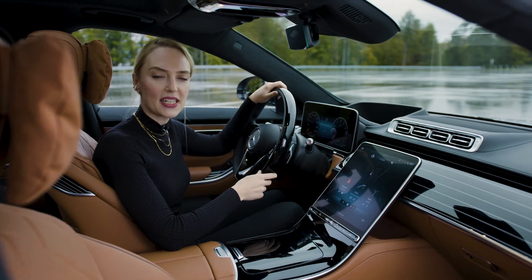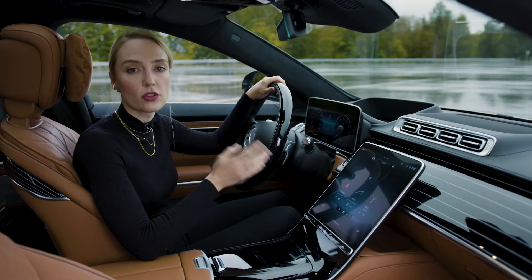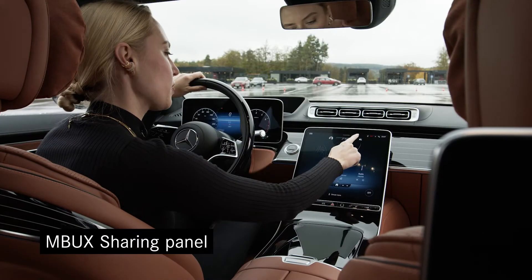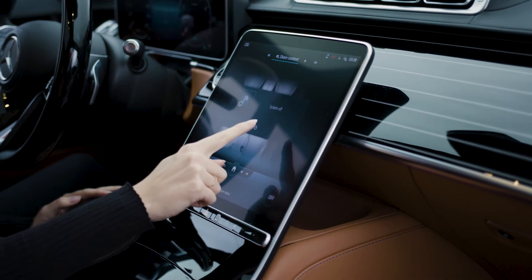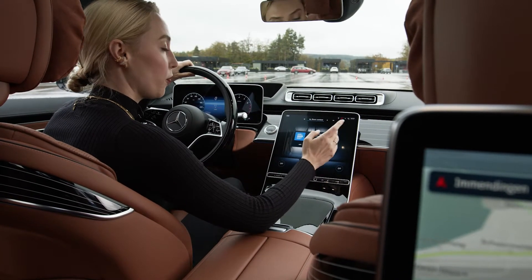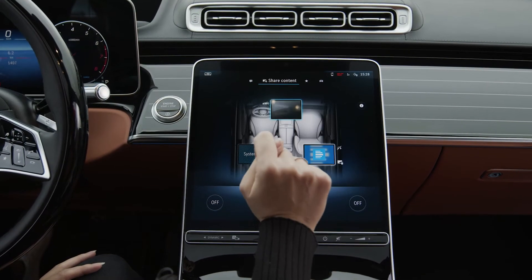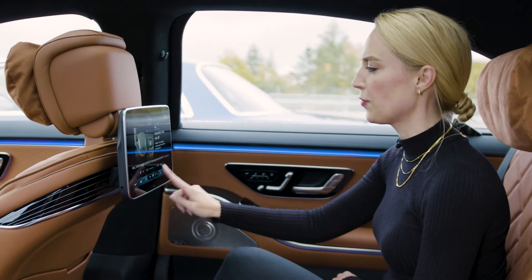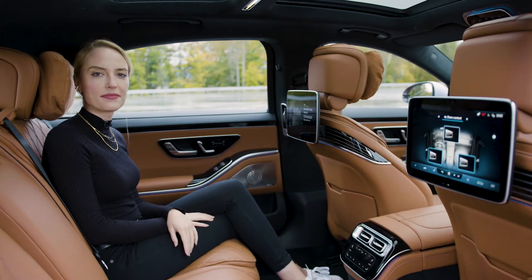My next highlight is our MBUX sharing panel. Since MBUX is now available on all seats, you can have a very cool collaborative experience with our sharing panel. You can control the displays — for example, switch them on, or you can also block them. And it's very easy to share content, for example videos. I can share and control from here as well, or from here.